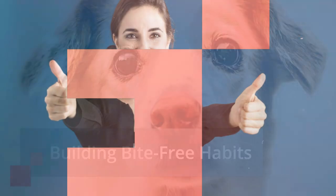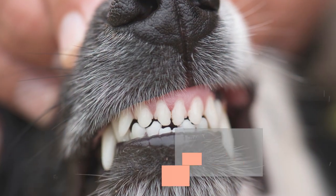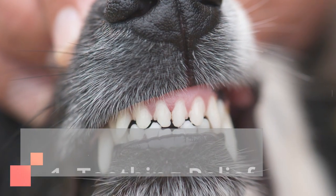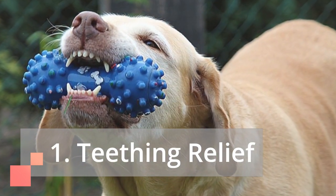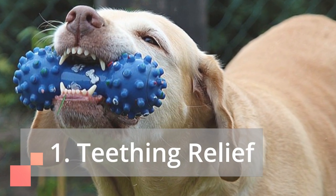Building bite-free habits. Now that you know what to avoid, let's explore some positive steps towards a bite-free future. First, teething relief. Teething is a prime culprit behind biting. Provide plenty of safe, textured chew toys to soothe sore gums and redirect chewing instincts.